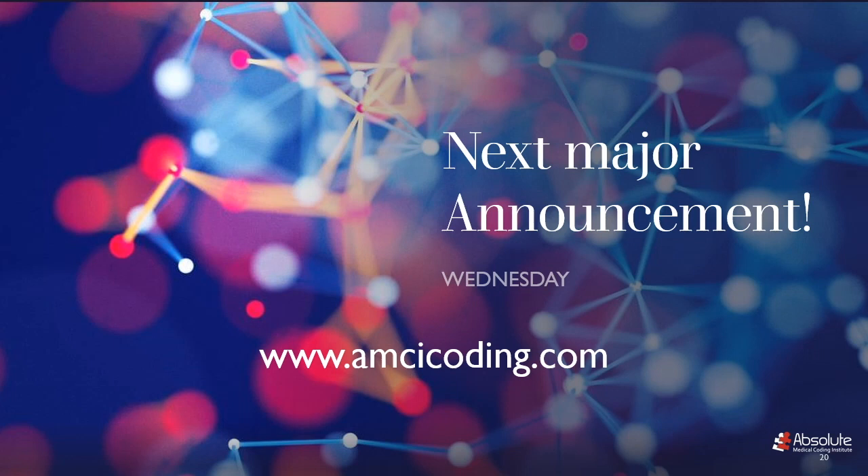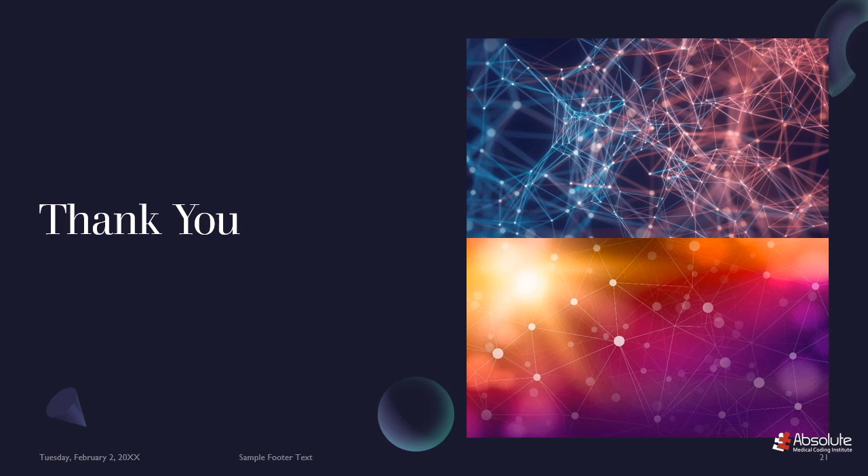Make sure that you come back tomorrow for an even bigger announcement. And on behalf of AMCI, the AMCI family, I'm Mrs. J. Thank you for watching.